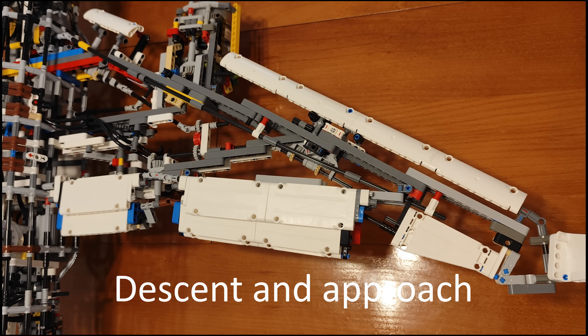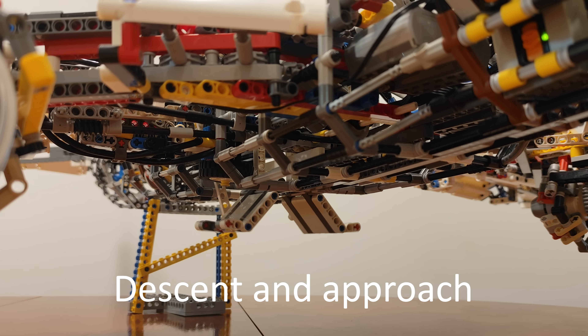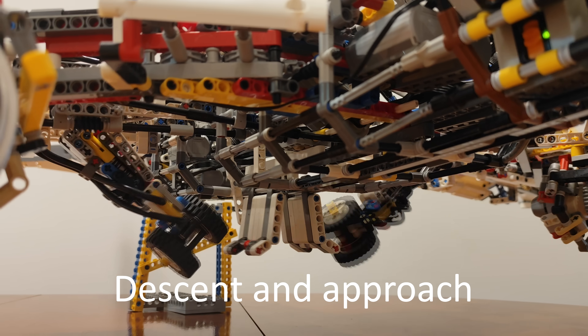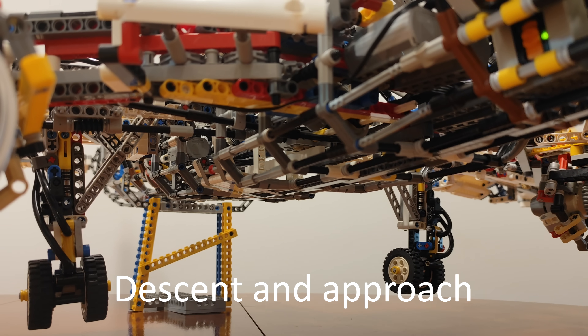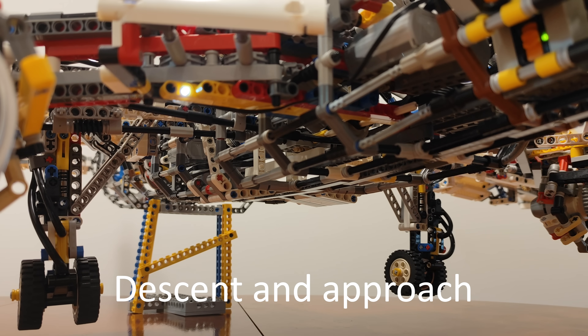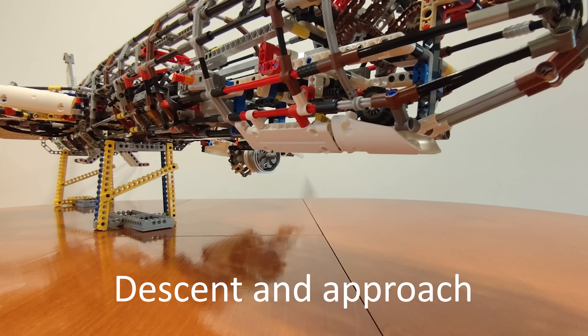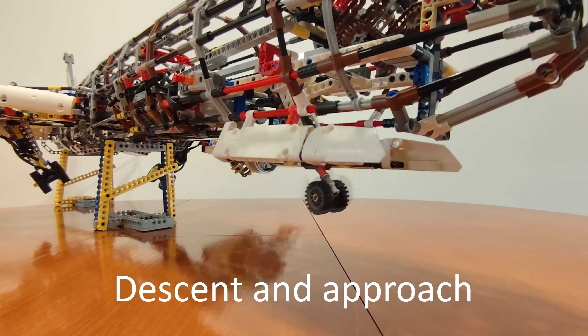Dear passengers, as we will be landing in a few minutes, please return to your seats and fasten your seatbelt. Place your tray tables into the fully upright position, open your window blinds, and stow your carry-on items under the seat in front of you or in the overhead compartments. Please once again review the safety instruction card located in the seat pocket in front of you, as it contains important safety information.